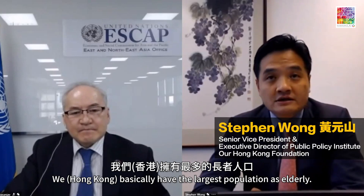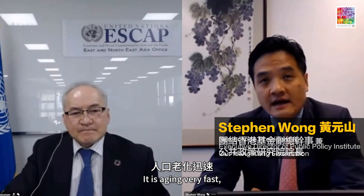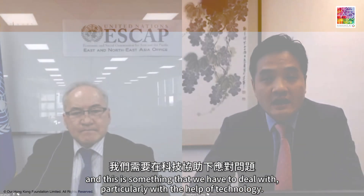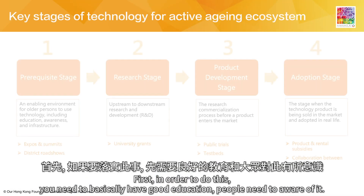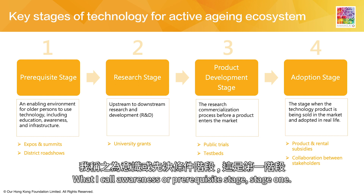We basically have the largest population aging very fast, and it's something that we have to deal with, particularly with the help of technologies. First, in order to actually do this, you need to have good education — people need to be aware of it — what I call the awareness or prerequisite stage.